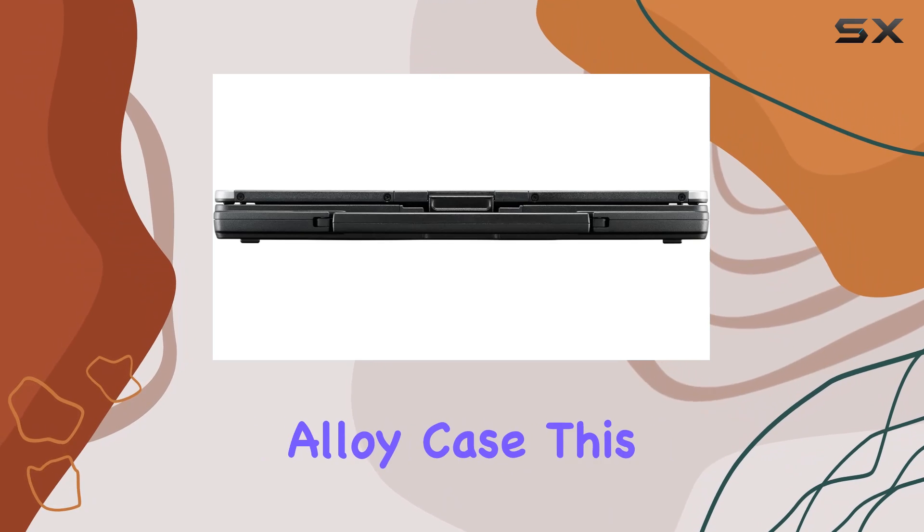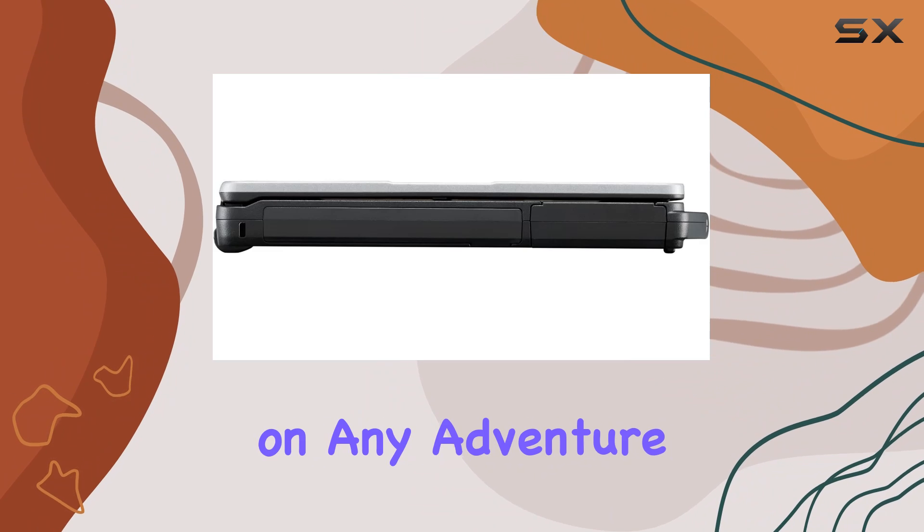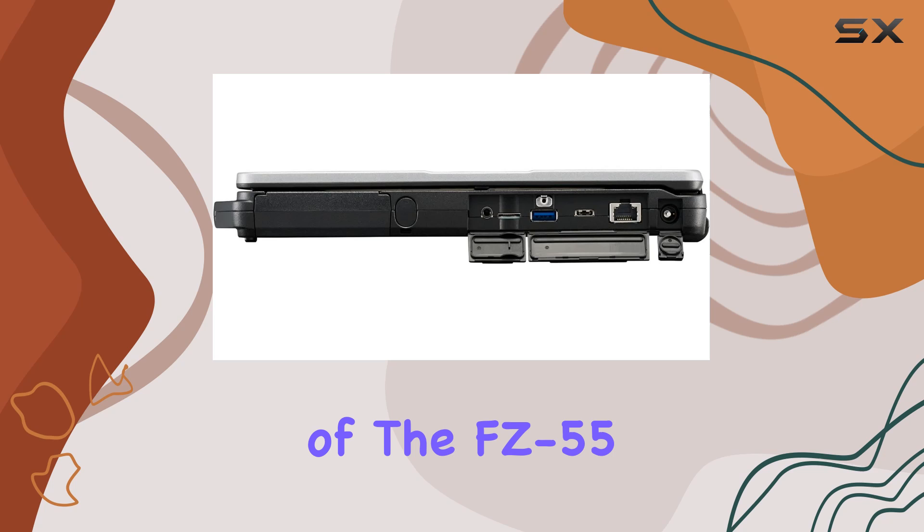Crafted with a magnesium alloy case, this laptop is truly built like a tank, ready to accompany you on any adventure. But durability isn't the only standout feature of the FC55.